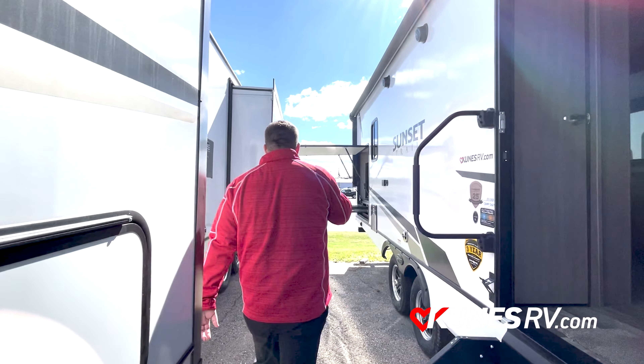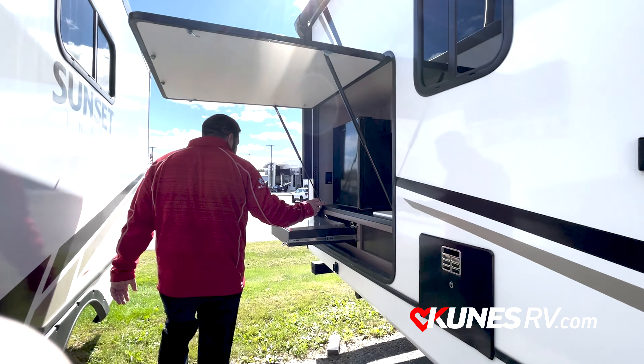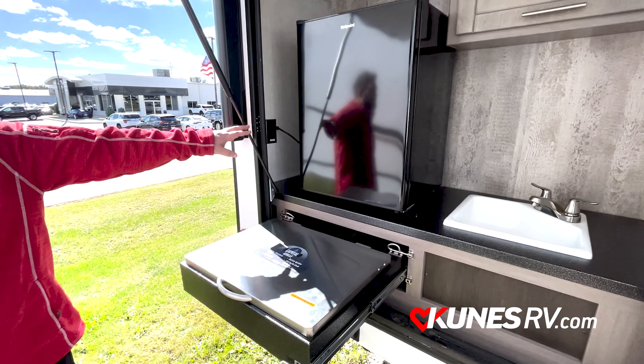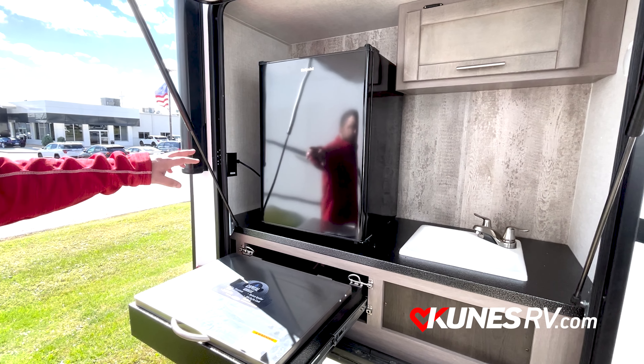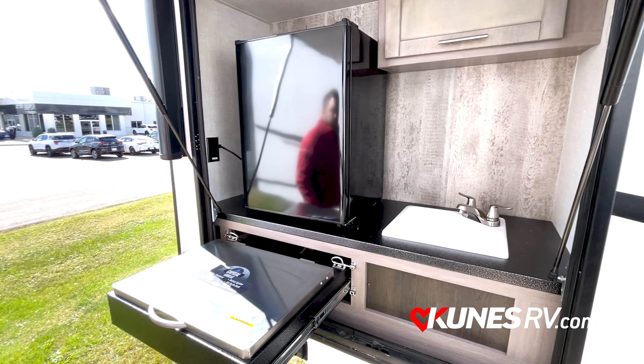As we move down here, you're going to see they do a great job of putting an outstanding outdoor kitchen for you here. Not only do they give you the Capital grill, they're going to give you an oversized outdoor fridge with the sink — not very common in this price point or floor plan.